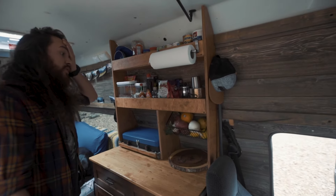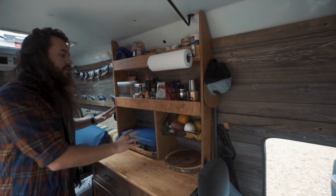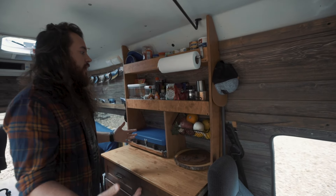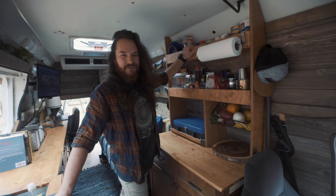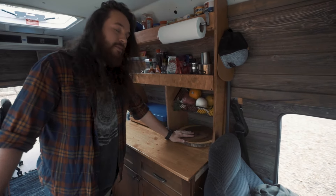And then part of the phase two build, I started building more storage because things started getting a little crammed. This is the kitchen, by the way — we're in the kitchen of the van. This is where we store the food, cook the food, chop the food.